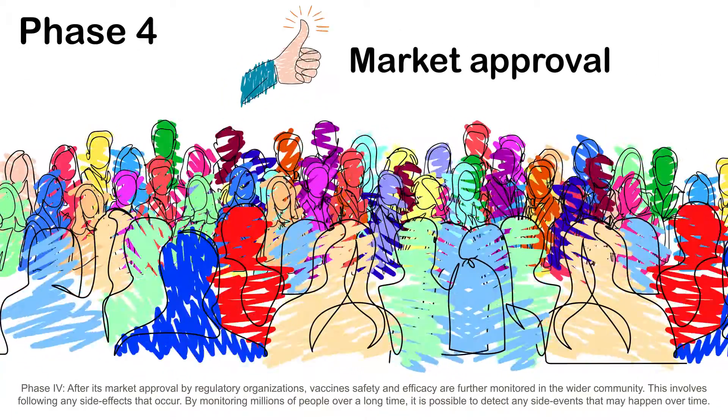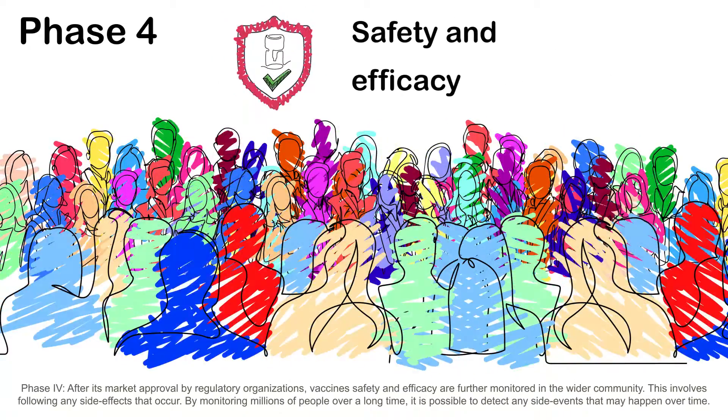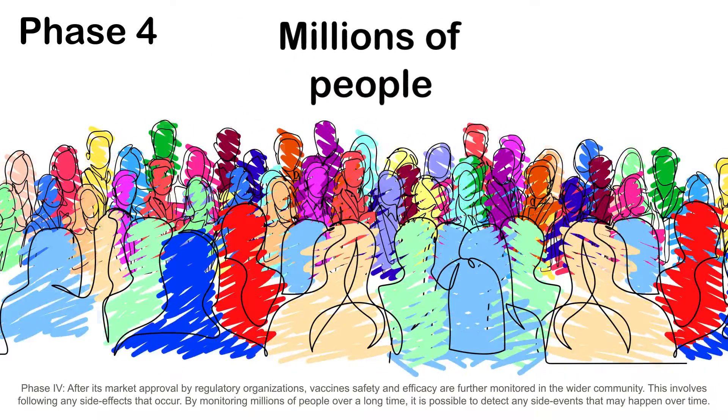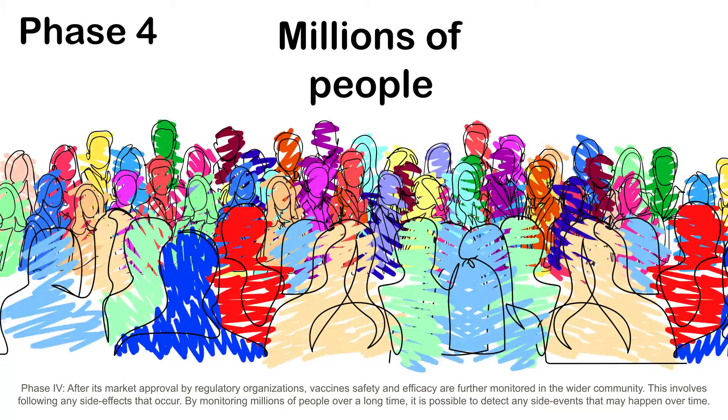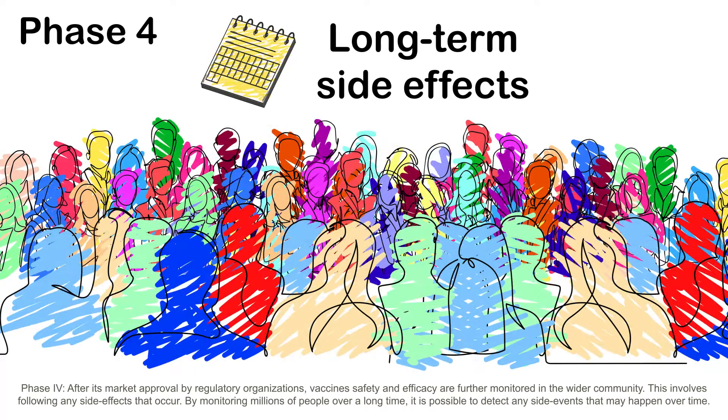Phase 4: after its market approval by regulatory organisations, vaccine safety and efficacy are further monitored in the wider community. This involves following any side effects that occur. By monitoring millions of people over a long time, it is possible to detect any side effects that may happen over time.